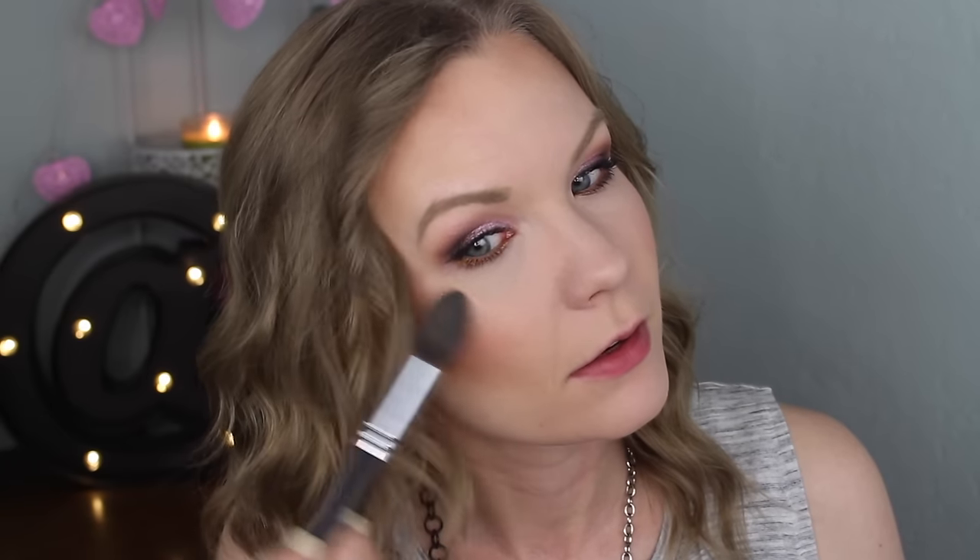For highlighter today I'm going to use my e.l.f. Baked Blush in Pinktastic and I'm using a Beauty Junkies Pro Highlighter Brush. I'm applying it to the tops of my cheekbones, a tiny bit on my Cupid's bow, a teensy bit on my nose — I don't like a lot on my nose — mostly just on the high points of my cheekbones.